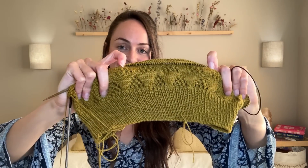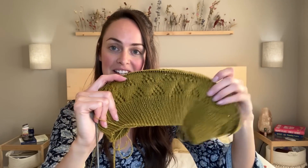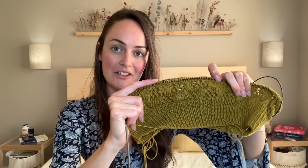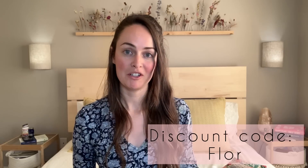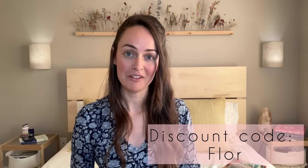So without further ado, here's my top. I just got the yarn last week so I don't have a whole lot done, but this is a bottom-up construction — I have the bottom ribbing done and almost a full chart repeat of the lace detailing. The knit-along is offering a discount code right now that gives you 50% off the pattern on Ravelry.